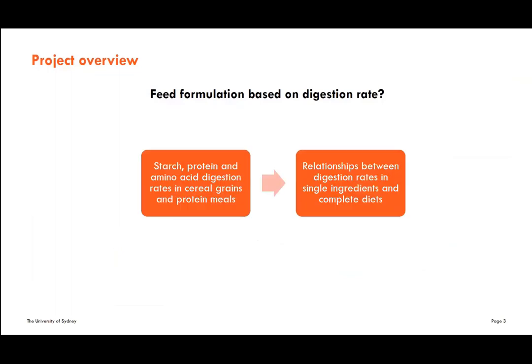The project outline is quite straightforward. We hope to quantify digestion rates of starch and protein — and in some experiments amino acids as well — in cereal grains and protein meals commonly used in Australia. We then formulate complete diets using these ingredients and try to find a relationship between the digestion rate of single ingredients and complete diets.